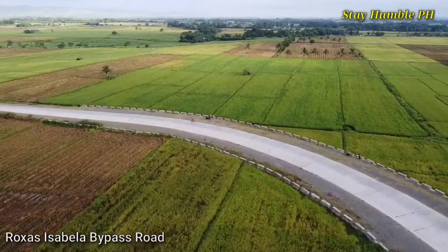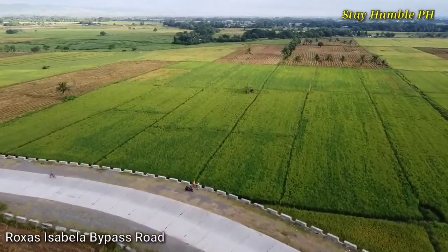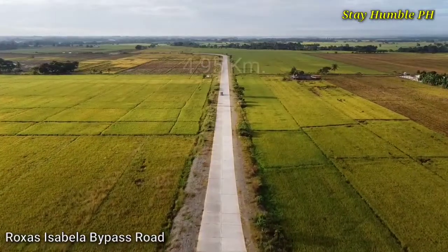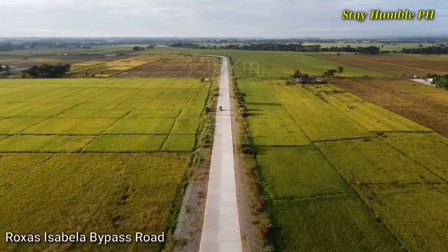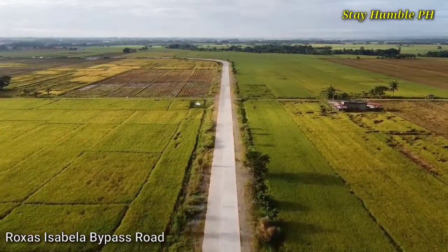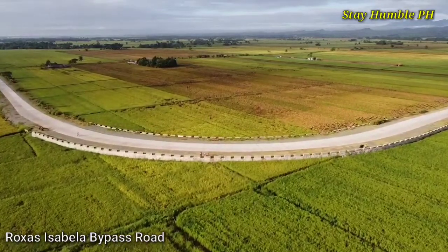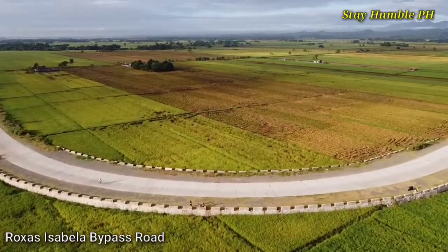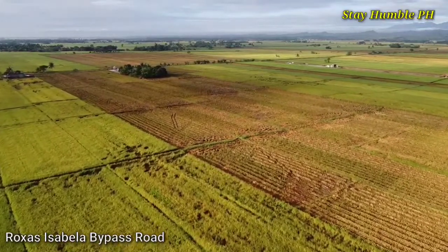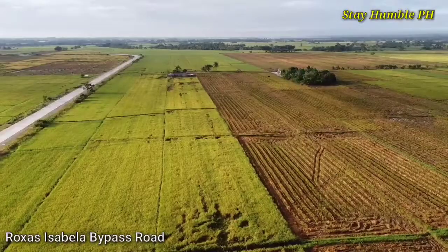Ang Rojas Isabela Bypass Road ay kasama sa Build Build Build Project ng Administrasyong Duterte, na pangangasiwa ni DPWH Secretary Mark Villar. Ito ay may habang 4.95 km.